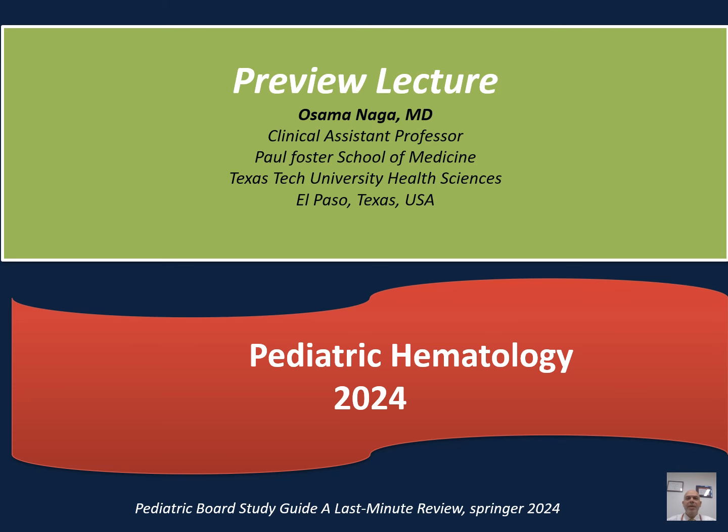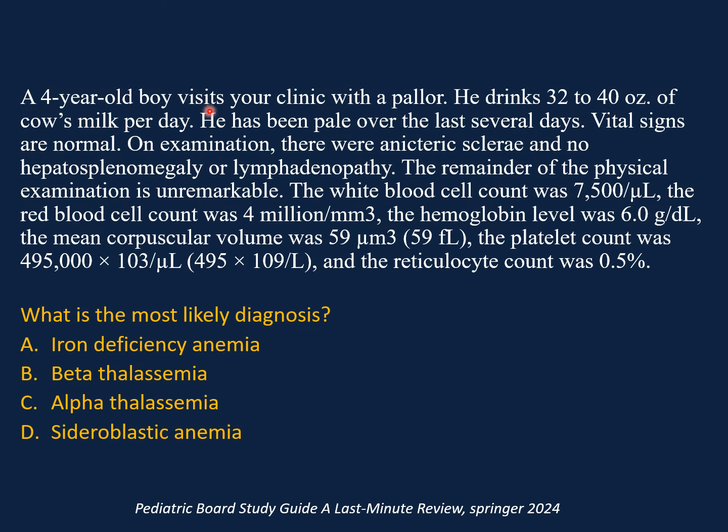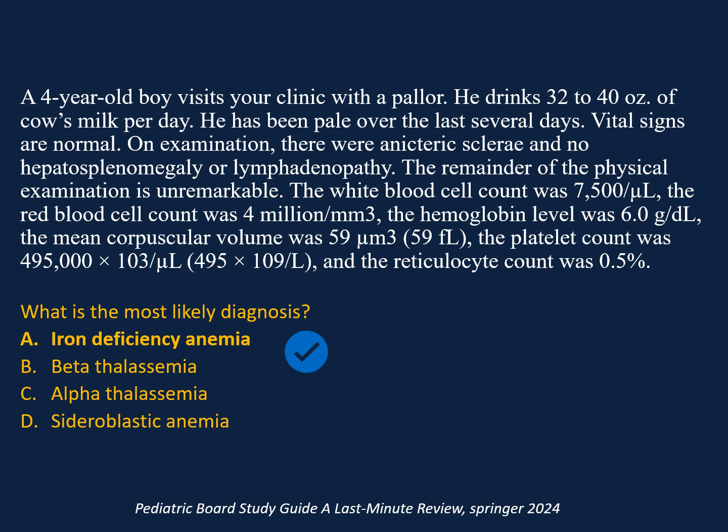This is a preview in pediatric hematology. A four-year-old boy visits your clinic with pallor. He drinks 32 to 40 ounces of cow's milk every day and has been pale over the last several days. Vital signs are normal. On physical examination, no jaundice, no hepatosplenomegaly or lymphadenopathy. White count is 7.5, red blood cell count is 4 million, hemoglobin is low at 6, MCV is low at 59, platelet count is slightly elevated at 495, and reticulocyte count is low at 0.5%. The correct answer is iron deficiency anemia.